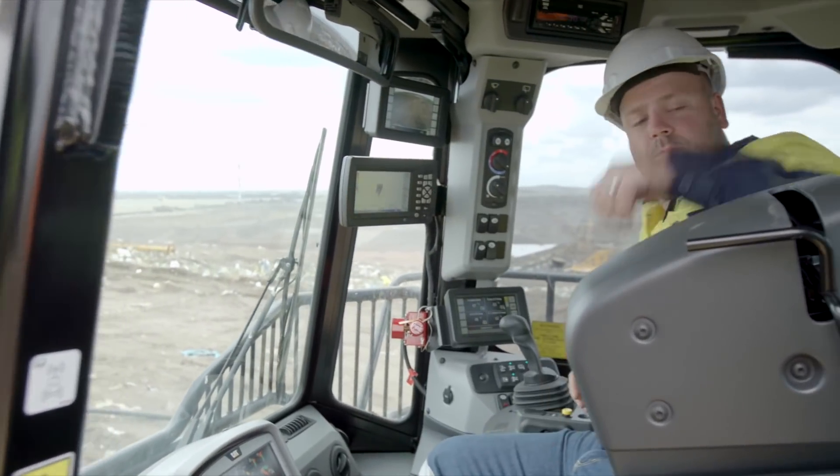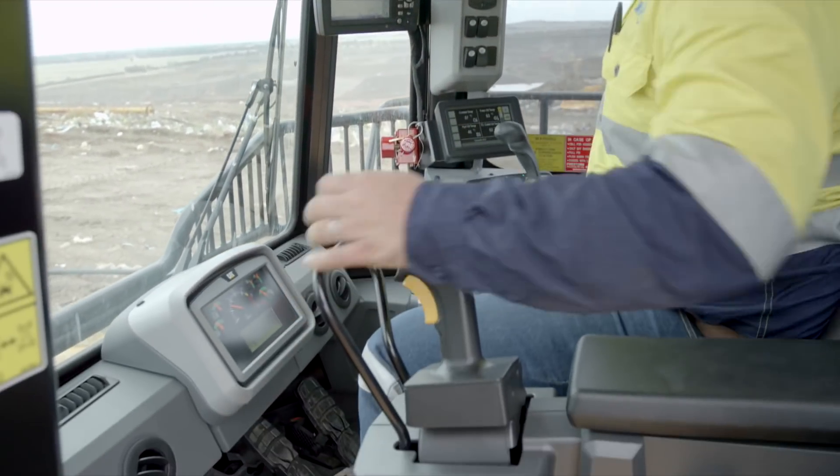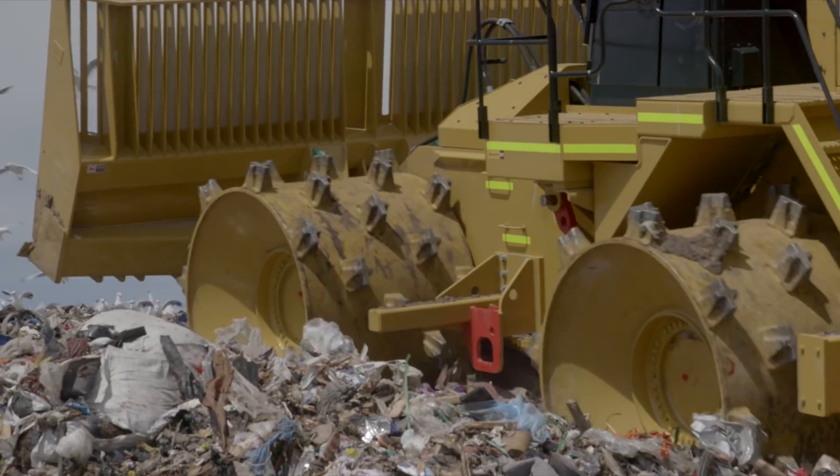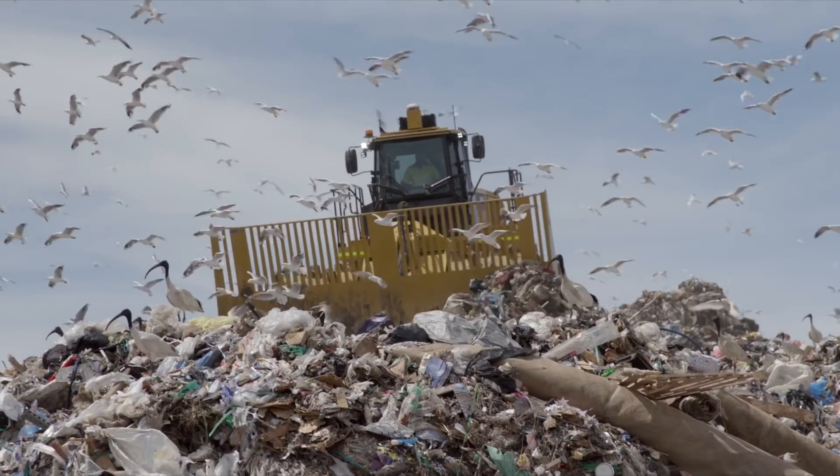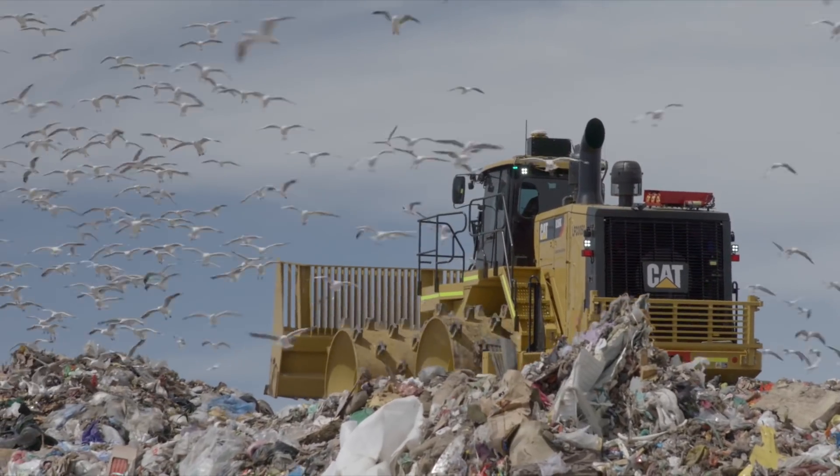Sitting in them, it's like being in your lounge at home. Everything's at the touch of a button. My belief is you get better compaction. I've operated every type of compactor under the sun and nothing's ever come close to the 836K.